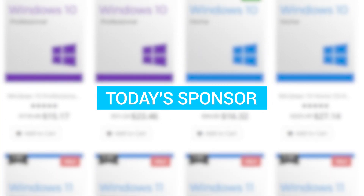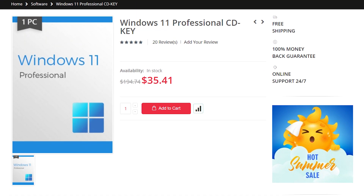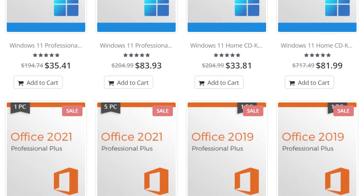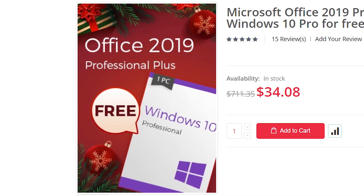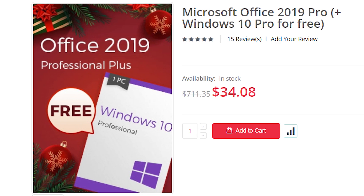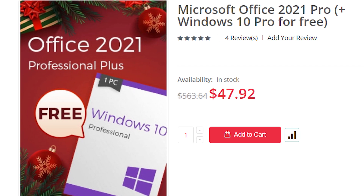But before that, a word from the sponsor. If you want the cheapest OEM Windows 10, Windows 11, or Microsoft Office, Keysoft.com is the perfect place to shop for this software. Keysoft is having a spring sale offering great discounts on packages. You can now get Microsoft Office 2019 for only $34 with Windows 10 Pro for absolutely free, or you can get Office 2021 with Windows 10 Pro for only $48.